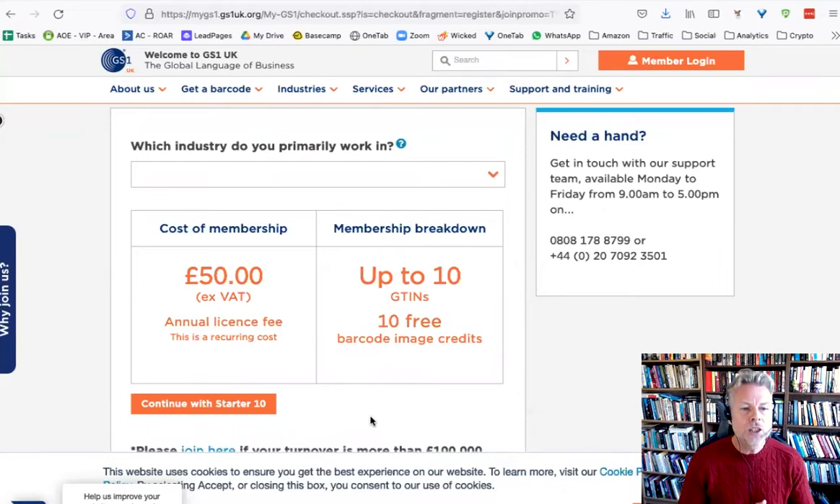Rosie says: make sure you only get the 12-digit UPC or the 13-digit EAN. The 12-digit UPC suits the USA, suits the Australian marketplace, and also suits Japan. The 13-digit EAN is predominantly for the European marketplace. And you can just get both of those two.